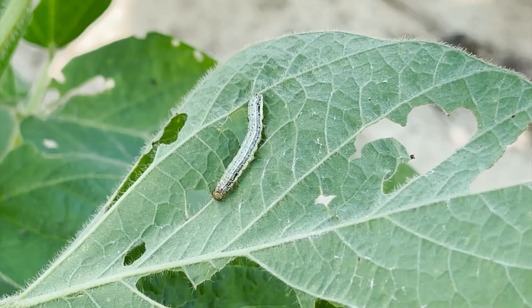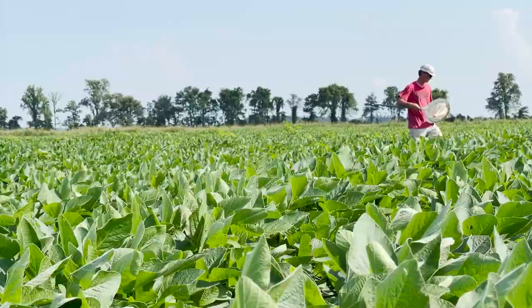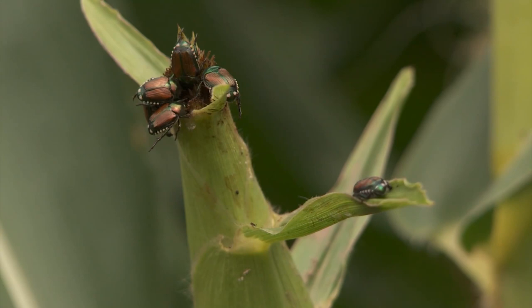Yield losses a lot of times on late planted soybeans can range up to about 30 to 35% yield loss from defoliation on small soybeans. Later on in the growing season in reproductive soybeans, it can be even higher than that. Farm Journal agronomist Ken Ferry says the true cost of pest pressure varies by insect.